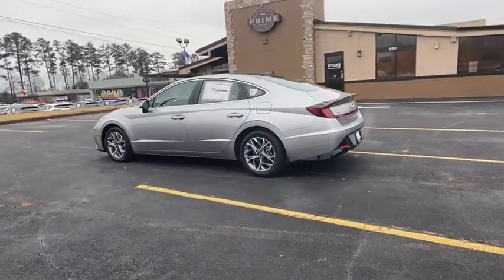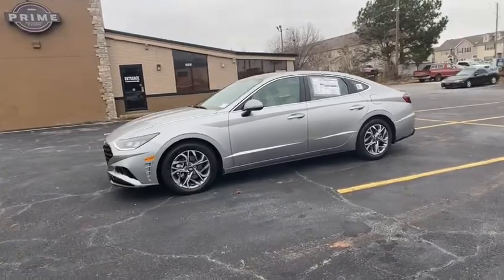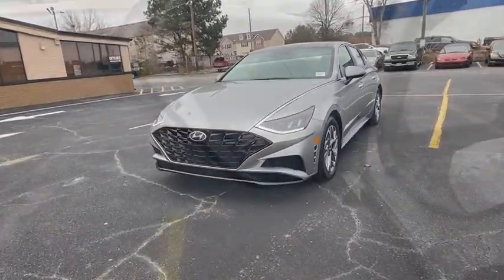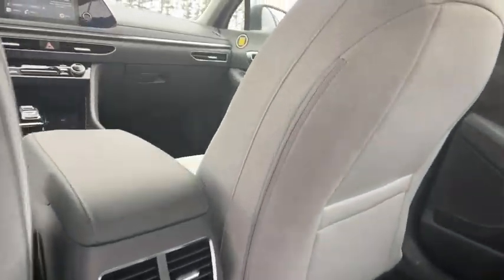Here are some of this vehicle's great options: traction control, dual airbags, alloy wheels, power steering, four-wheel disc brakes, heated front seat, rear window defroster, trip computer, power windows, and electronic stability control.